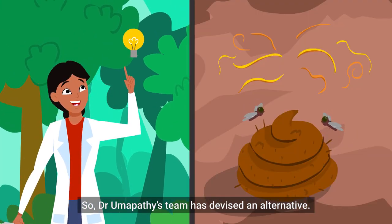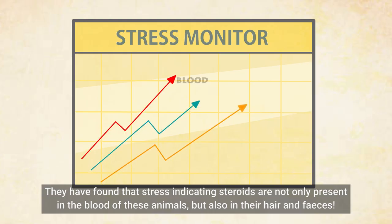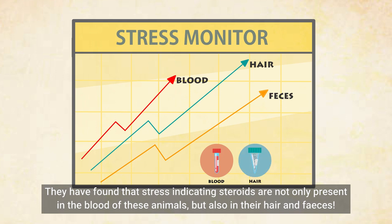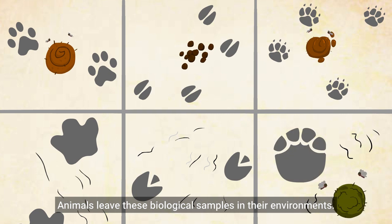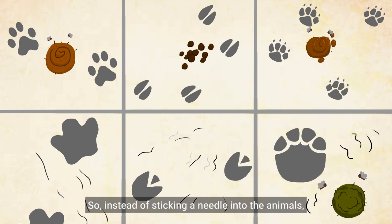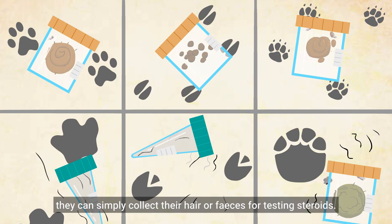So, Dr. Umapati's team has devised an alternative. They have found that stress-indicating steroids are not only present in the blood of these animals, but also in their hair and faeces. Animals leave these biological samples in their environments, so instead of sticking a needle into the animals, they can simply collect hair or faeces for testing steroids.